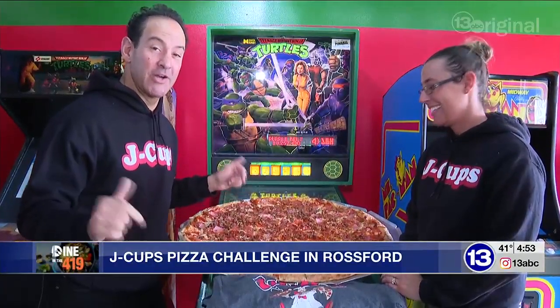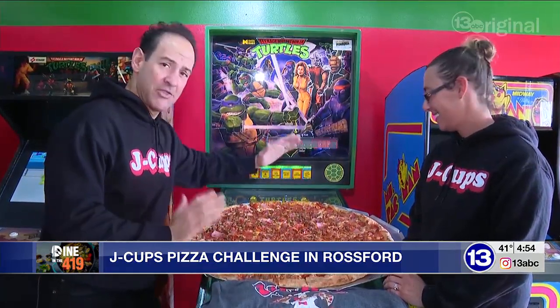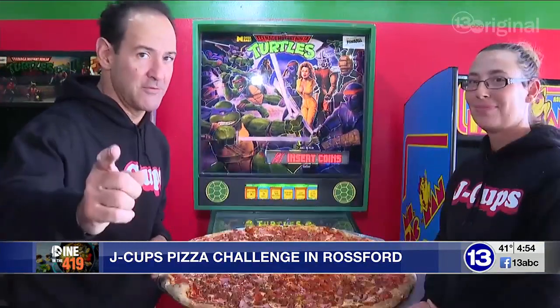Cowabunga, it is time for a pizza challenge! We are at J-Cup's Pizza in Rossford where they have the Gigantor — a 30-inch pizza topped with five toppings of your choice. If you and a friend can eat it within an hour, you get it for free.